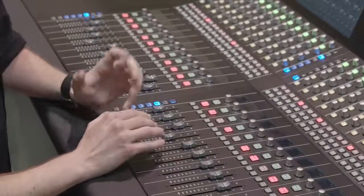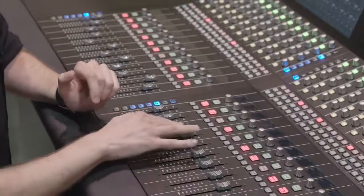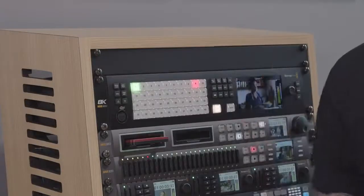We're also showing added integration with Fairlight audio consoles, meaning that this Fairlight audio mixer can be controlled via a dedicated tactile control surface via a single ethernet connection. The ATEM Constellation 8K is available now and for more information please visit blackmagicdesign.com.